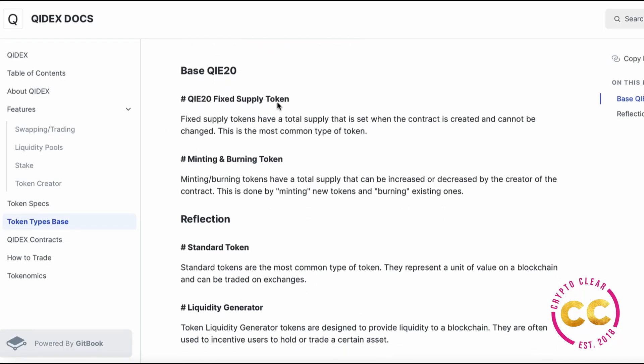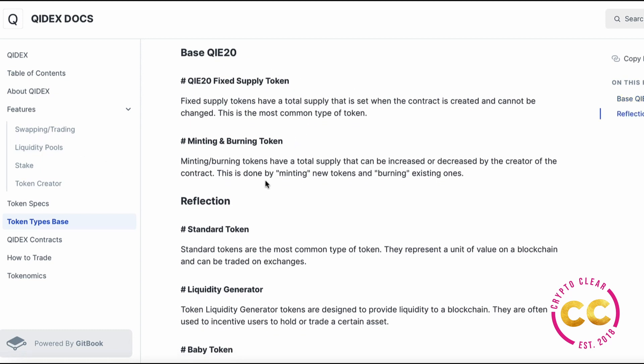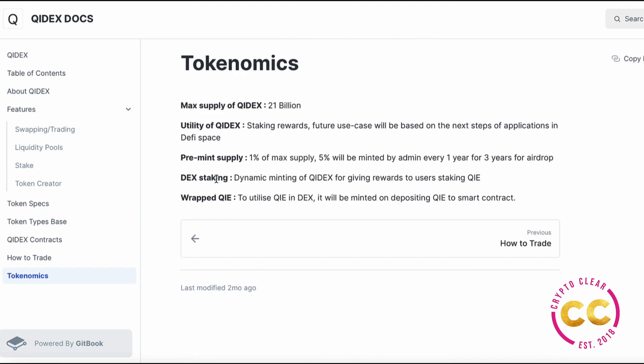Looking at the token types in the docs, you have the base CHI-20s — fixed supply tokens with minting and burning, and then reflections. As for the tokenomics of the ChiDex token, there will be a max supply of 21 billion ChiDex tokens. The 0.3% DEX fee is shared amongst liquidity providers pro-rata to their staking amount. Users also receive lower trading fees when staking 30,000 Chi coins. There is no minimum amount required to stake, and the reward APY is dynamic, automatically reducing as more people stake.